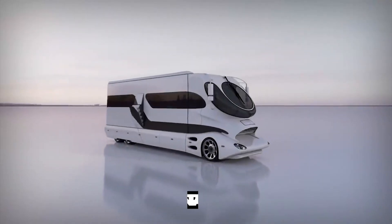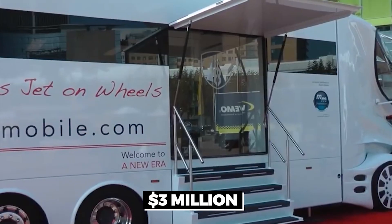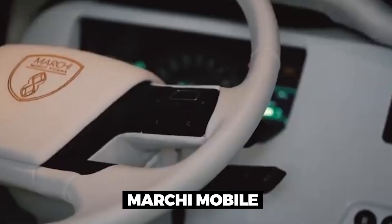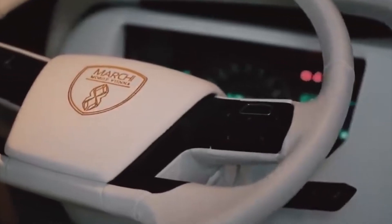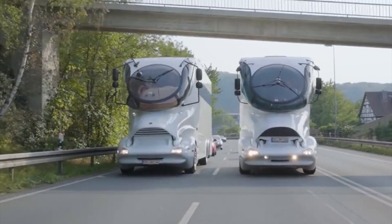First up, we have the jaw-dropping Element Palazzo, which boasts a whopping price tag of $3 million and is the most expensive RV in the world. This futuristic motorhome has been dubbed the Yacht on Wheels for its opulent design and attention to detail. Austrian motor giant Marky Mobile introduced the first model in 2014, and it has since gained a reputation as the most luxurious motorhome on the planet.